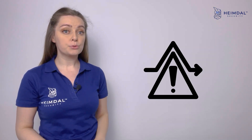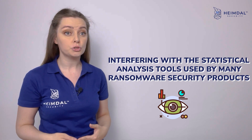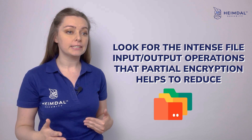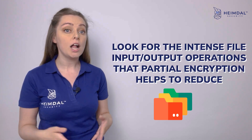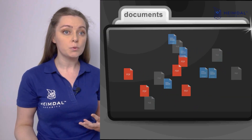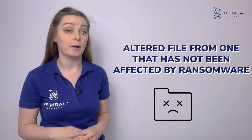This type of encryption helps to avoid detection by interfering with statistical analysis tools used by many ransomware security products. These tools look for intense file input-output operations, which partial encryption helps to reduce, making it more difficult to distinguish an altered file from one that has not been affected by ransomware.